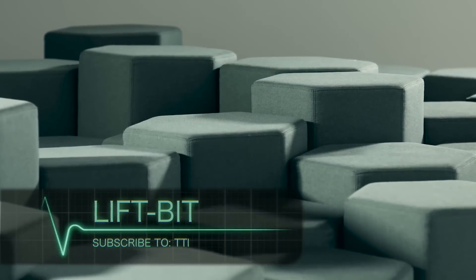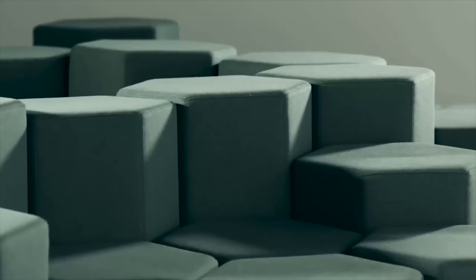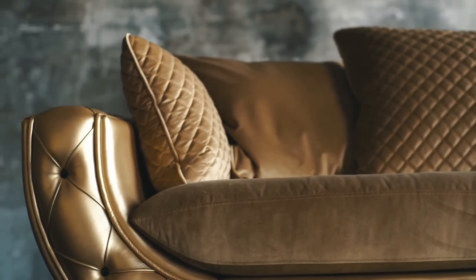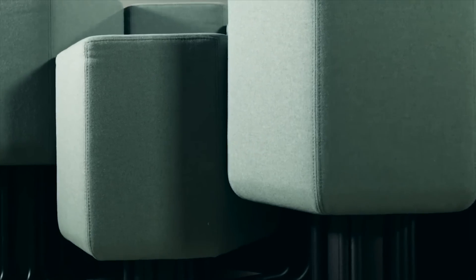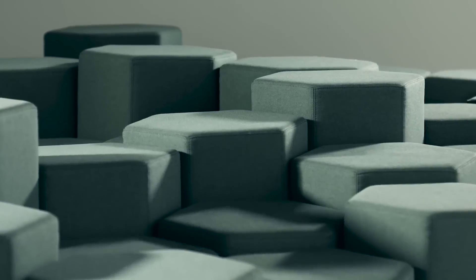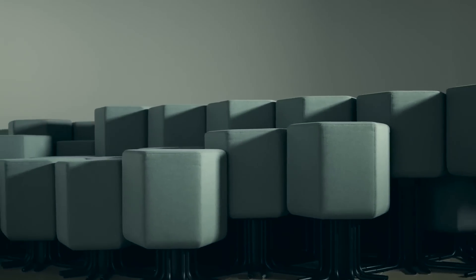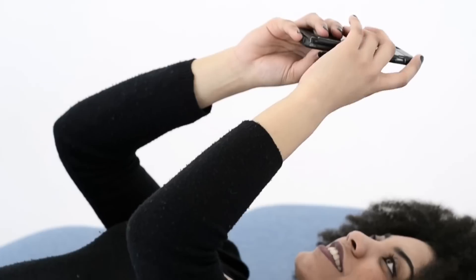Lift Bit. What if there was a sofa that could adapt to different people and situations by changing its shape? We know traditional furniture can be tedious and look all the same. The same cannot be said for this feature, as it is so exciting. The Lift Bit is a wide seat consisting of hexagonal modules. These modules can be lowered or raised and easily adjusted by a mobile app. This chair is truly one of a kind and something to look forward to very shortly.